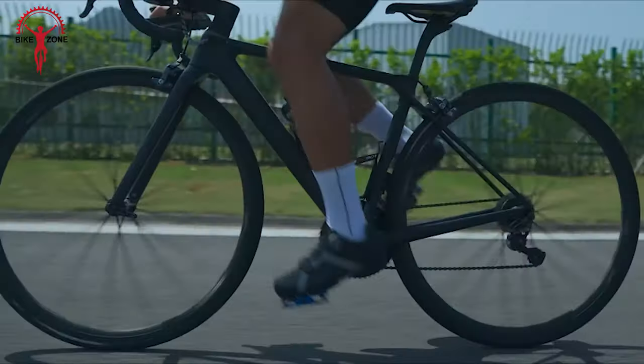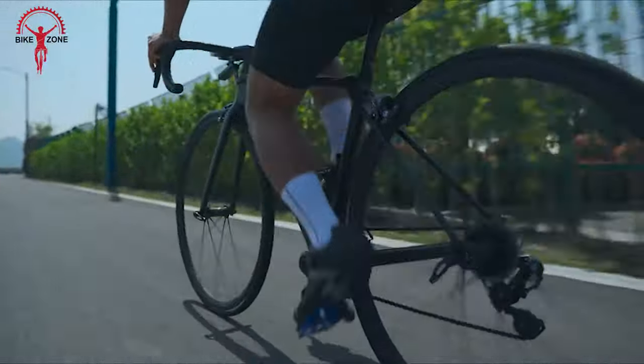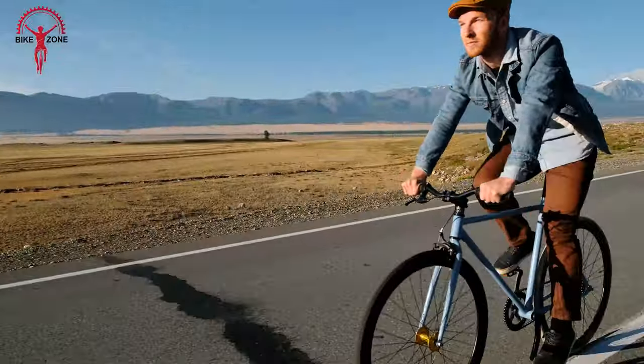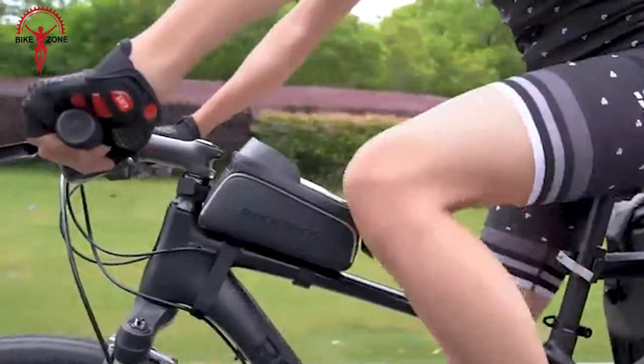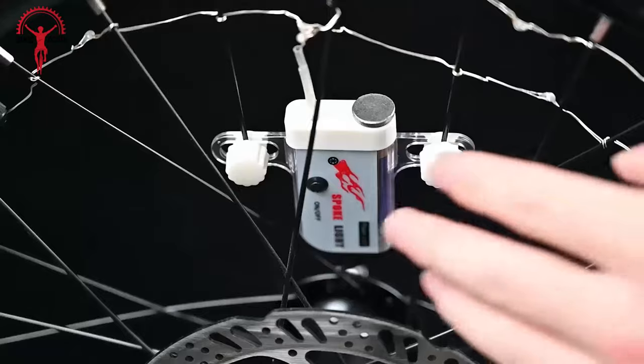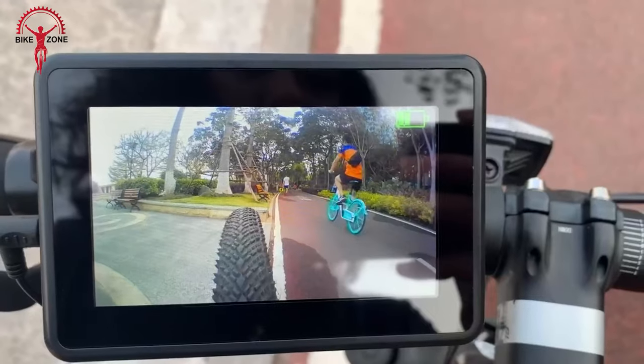The biking scene is blowing up, and it's not just about getting from point A to B anymore. Biking has evolved into this cool fusion of transportation, exercise, and all-around good vibes. That's why in today's video, we will show you the 50 coolest bicycle gadgets and accessories.